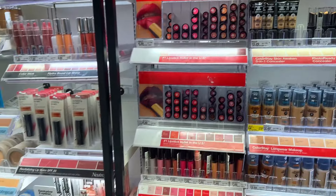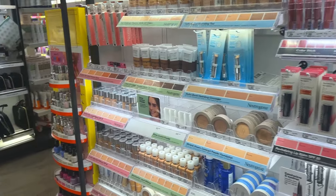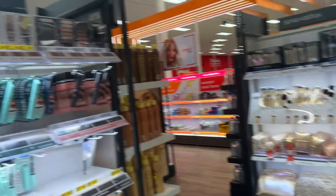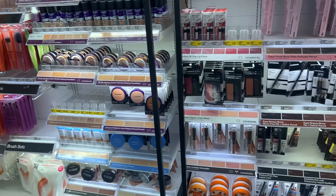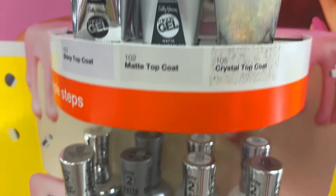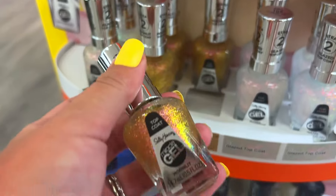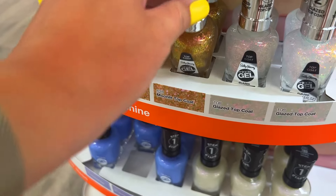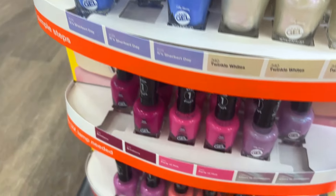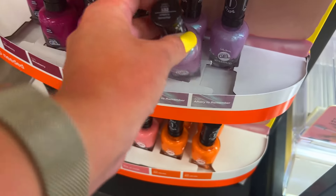I looked at Revlon but they had no new makeup. I don't really know what's going on with new drugstore releases in person — my Target isn't getting anything. I did see some really pretty nail polishes from Sally Hansen. Can we talk about how gorgeous these shades are? I was blown away with how pretty they are.